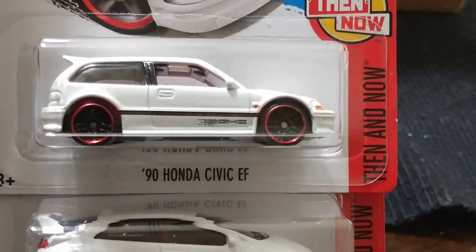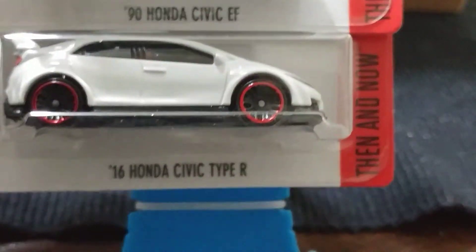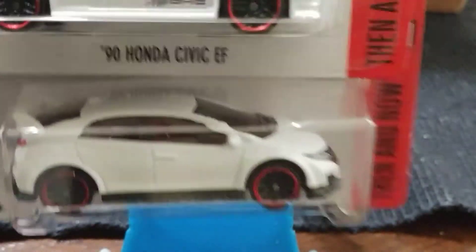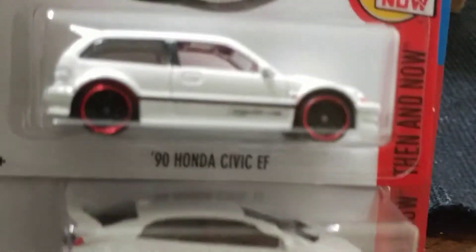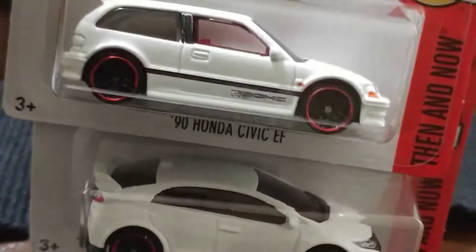Next, Hondas. We got the little Civic — a '90 Civic and then a 2016 Civic Type R. Somebody in my family got one of these little Hondas. I had one at the top — it's a bad little boy with the little red wheels and stuff. Mine never looked that good.